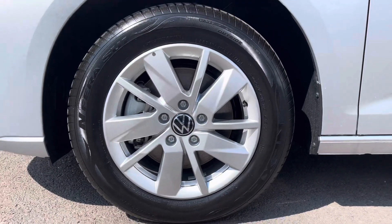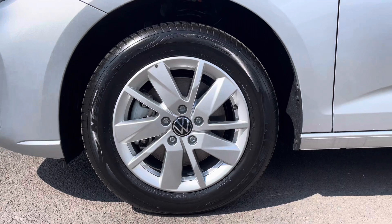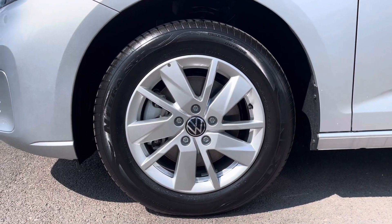Alloy wheels come as standard on this Caddy Maxi Life, finished in silver complementing the silver paint finish of this vehicle really nicely.